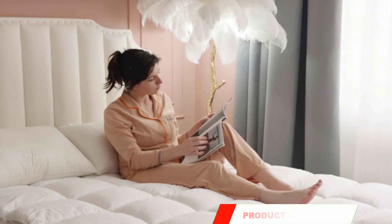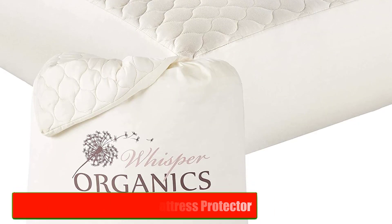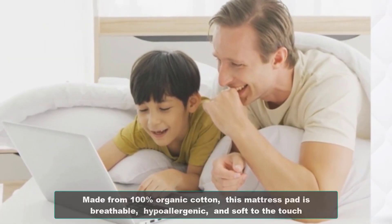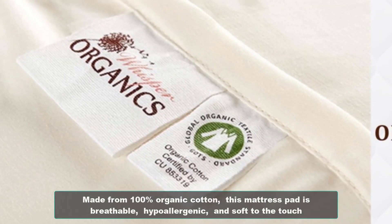If you want to know about the price and other information, be sure to check the description. Number 1: Whisper Organic Cotton Mattress Protector. If you're looking for a natural and organic option, the Whisper Organic Cotton Mattress Protector is a great choice. Made from 100% organic cotton, this mattress pad is breathable, hypoallergenic, and soft to the touch.